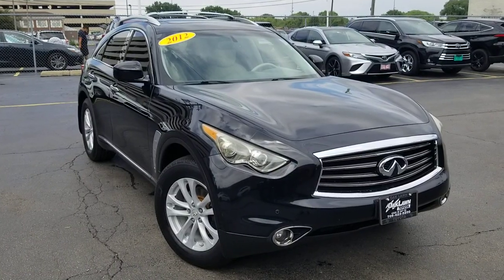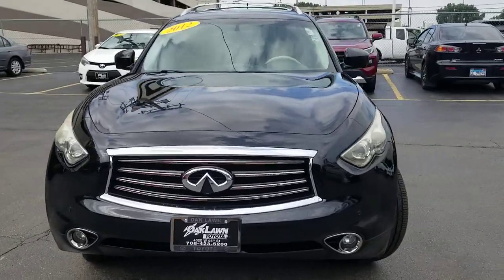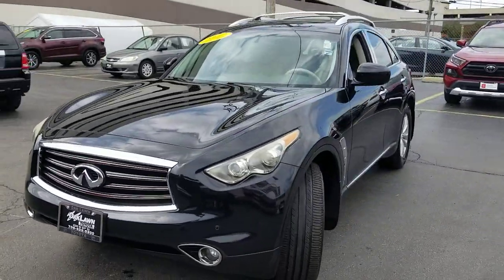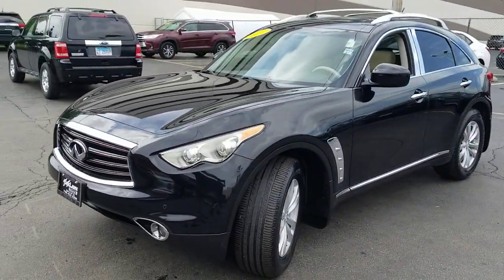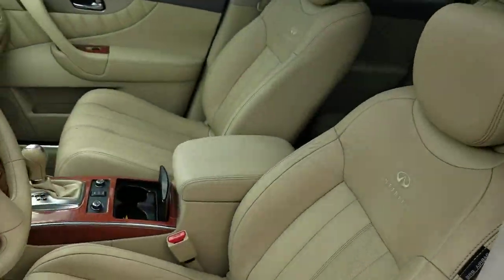Looking for your dream car? It could be the 2012 Infiniti FX35. This vehicle is an outstanding buy with fewer than 100,000 miles on the odometer. Now is the perfect time to start a fresh new chapter in your traveling life.